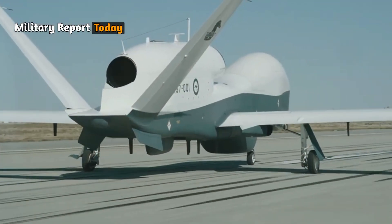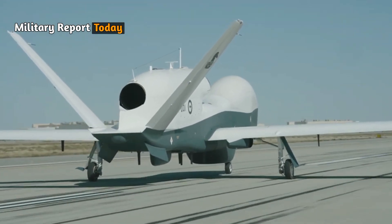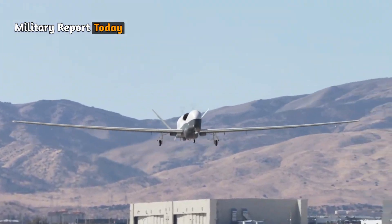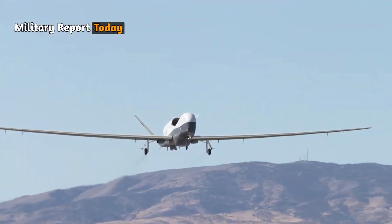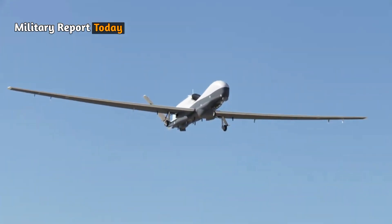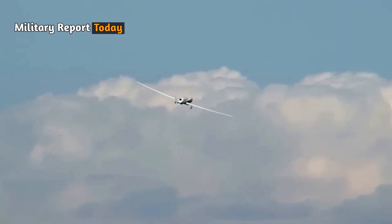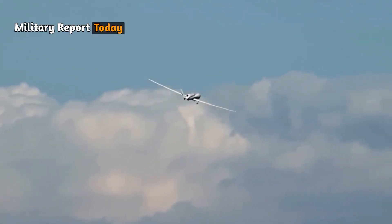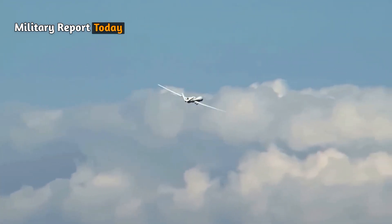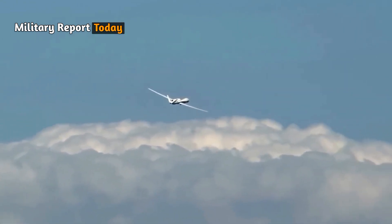Regarding its propulsion, the MQ4C is powered by a Rolls-Royce AE3007H engine. Its maximum gross take-off weight is 33,000 pounds. Its speed can reach up to 600 kilometers per hour and it is capable of operating at an altitude of 54,100 feet or 16,490 meters during flights of more than 24 hours.